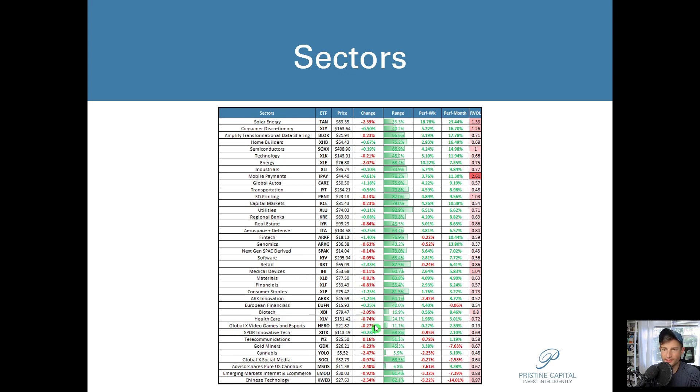The best performer for today was the ARK Innovation ETF. We're noticing that economic data is not really coming out the best — it's coming out pretty weak — and I do believe the market is starting to price that in. The 10-year treasury yield went from around 3.5% all the way down to 2.5%, which is a monumental move.